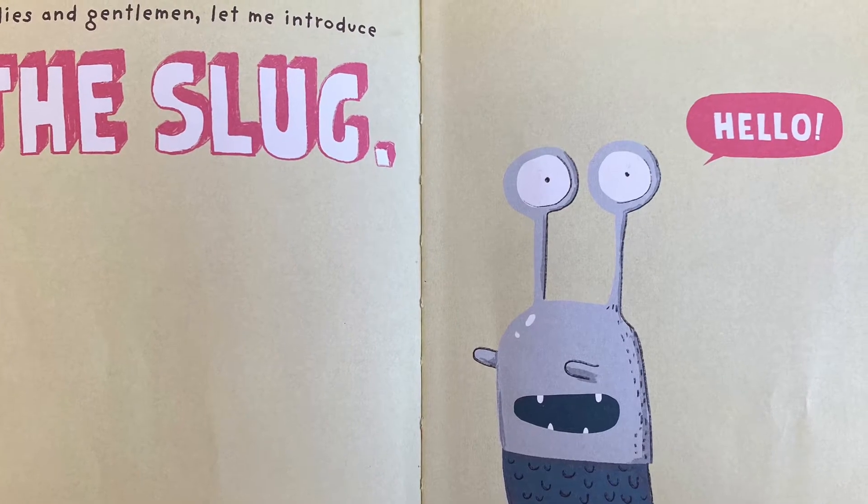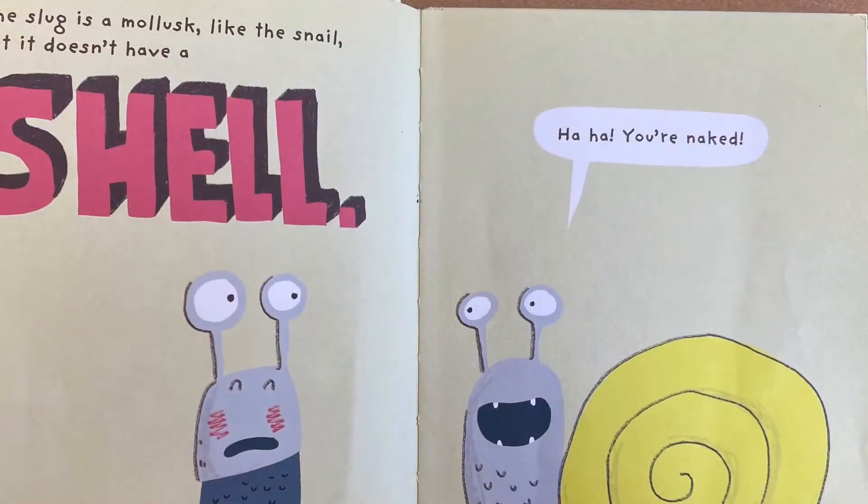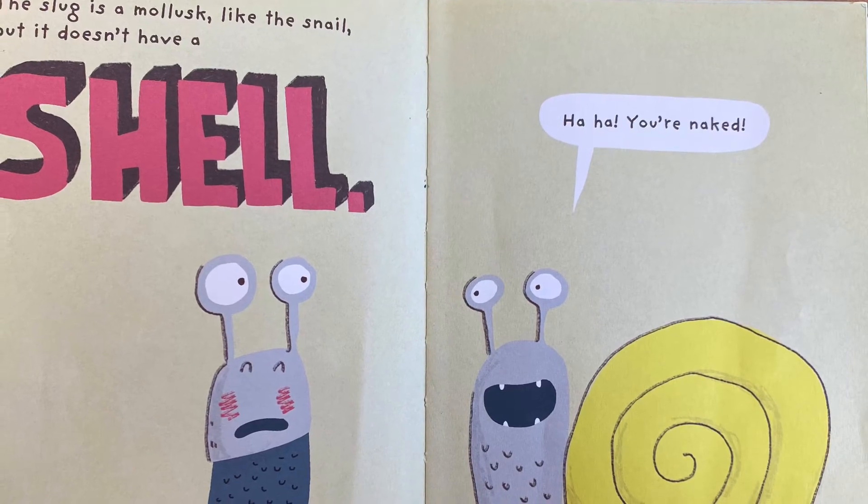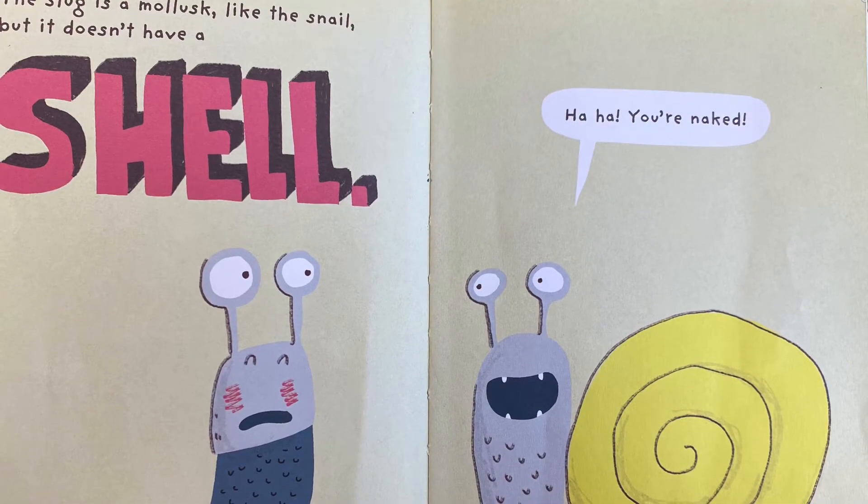Hello! Hello! The slug is a mollusk, like the snail, but it doesn't have a shell. Haha, you're naked!